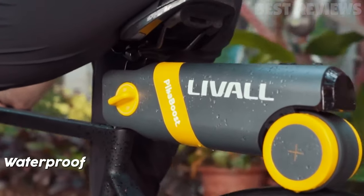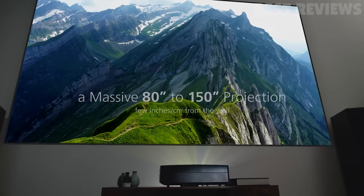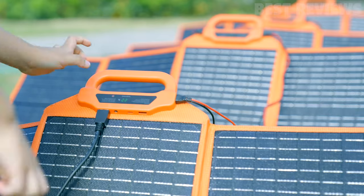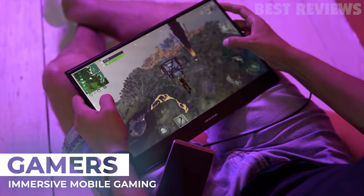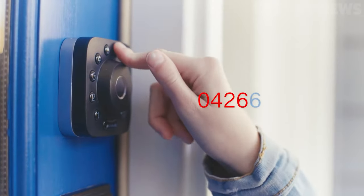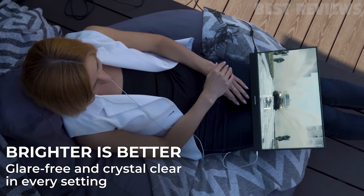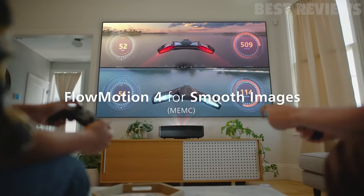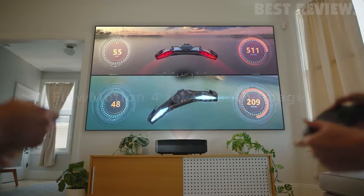Are you looking to stay ahead of the curve when it comes to the latest and greatest gadgets? Then you've come to the right place. Today, we're going to be looking at the five coolest gadgets you can actually buy this year. From a high-powered projector to an incredibly secure U-bolt locking system, these are the gadgets that will make your life easier and more enjoyable. So without further ado, let's dive in.